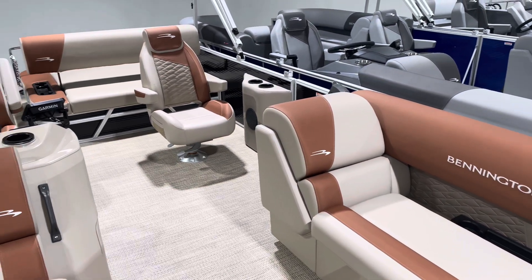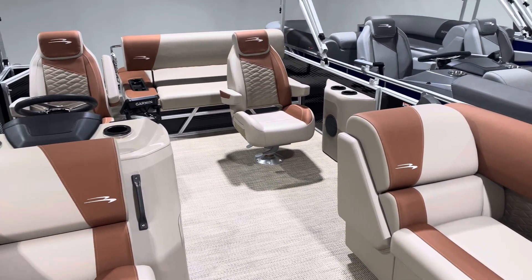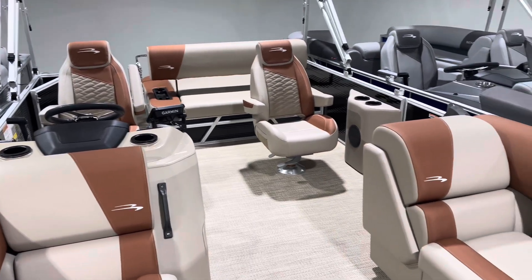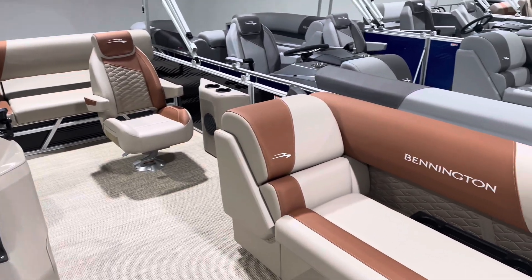Welcome to Midwest Marine, located in Grandview, Missouri, 816-380-7891. Standing on a 2024 22 SSB Swingback by Bennington.